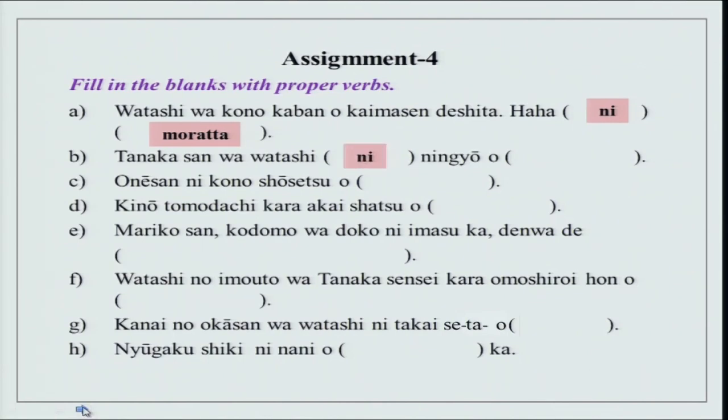Tanaka san wa watashi ni ningyo wo kureta or kuremashita — he gave it to me. Onesan ni kono shoshetsu wo moraimashita — moratta. Again, the subject over here is understood — that is a general practice in Japanese. Kino tomodachi kara akai shatsu wo moraimashita or moratta.